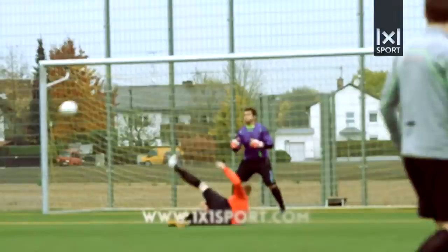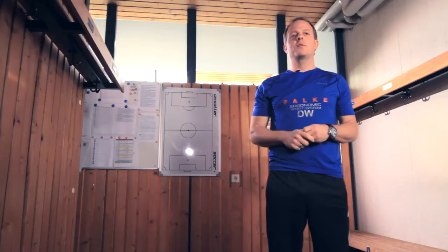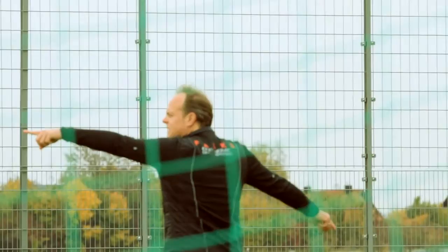Hi, I'm Daniel Weber and you're on 1x1sport.com. In this video, we're focusing on the main part of a training session. You could compare this to an essay that you write in school, which consists of the beginning, the middle and the end. And now we're really concentrating on the middle, the main part.